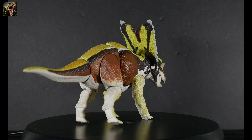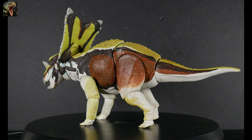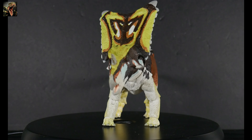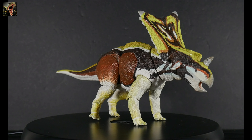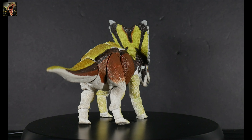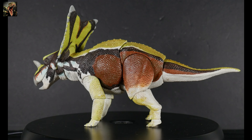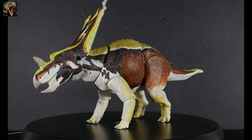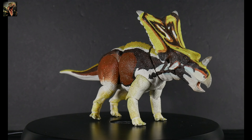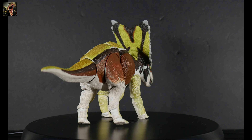Taking a look at our Chasmosaurus out of packaging and on our rotating platter, you can see the nice vibrant colors. As always with Creative Beast Studio Beasts of the Mesozoic figures, the colors are based on living birds or reptiles and amphibians. In this case, the green mantella frog is what the Chasmosaurus color palette has been inspired by. It looks very nice — the green is just popping and you've got some nice browns, different shades of brown.